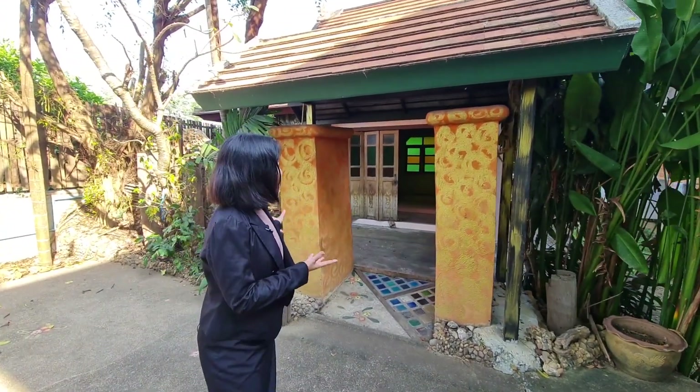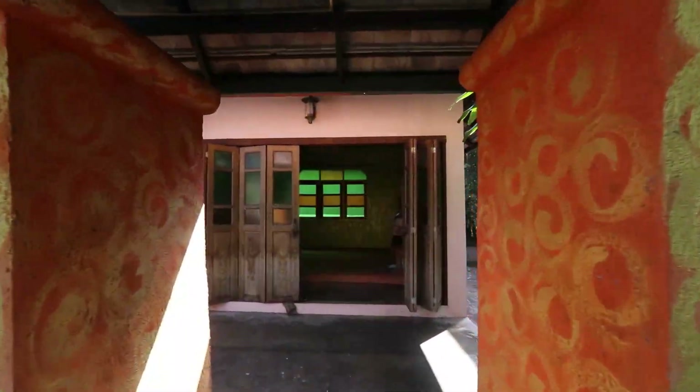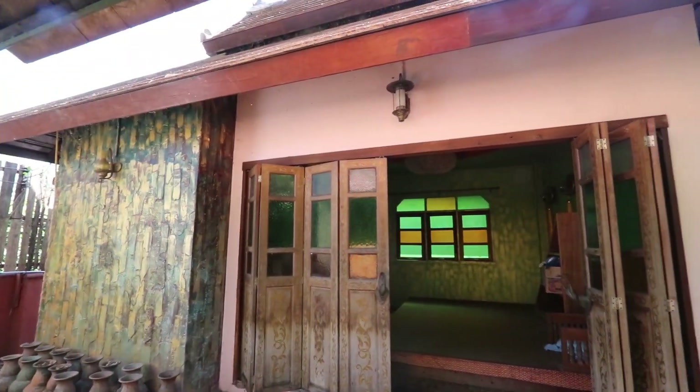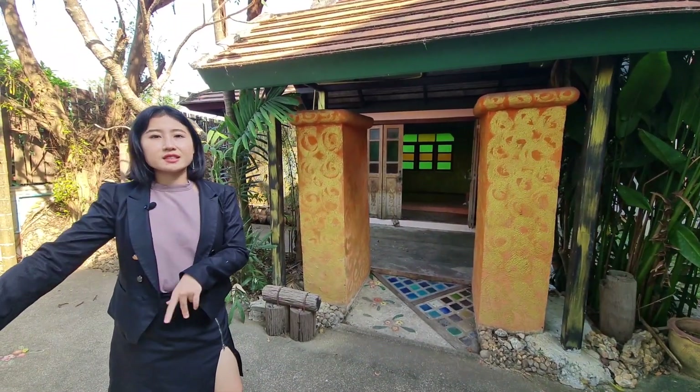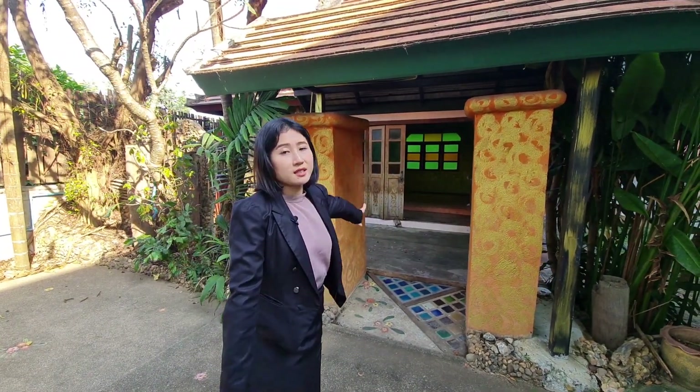This small room behind me is the place for spa or massage — it's a very good spot. After a swim or before a swim, guests can enjoy a spa or massage here.